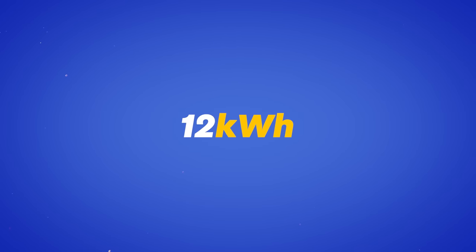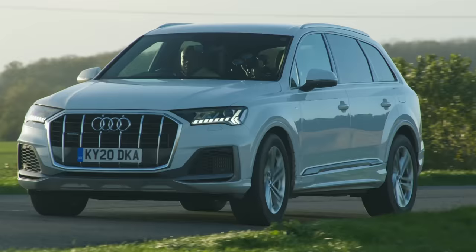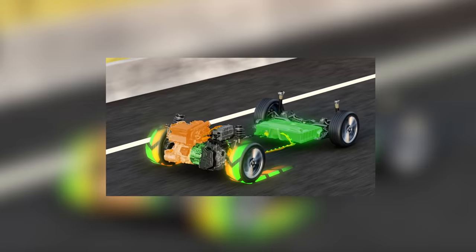A plug-in hybrid, or PHEV, usually uses a small battery pack that's around 12 kilowatt-hours in size — that's anywhere between about a quarter to a half the size of the battery you get in a battery electric vehicle, or BEV. You can either use the full capacity of this battery in a dedicated EV mode to travel 20 to 30 miles, or you can run it in hybrid mode where the battery spins the motor to help drive the wheels and take the strain off the petrol engine — meaning it uses less fuel.